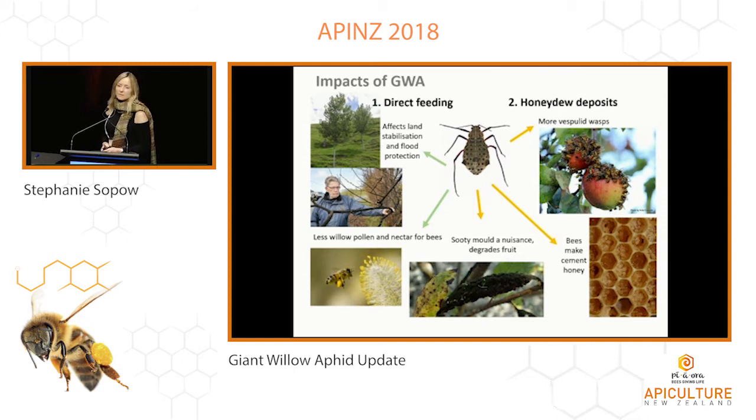The impacts of giant willow aphid are either due to direct feeding or because of the honeydew that's produced. Giant willow aphids can be present in vast numbers on a tree, putting willows under a great deal of stress. We've seen branch dieback in willows in New Zealand and also death of some trees. Although a few willow species are considered pests in New Zealand, by and large they're really important for slope stabilization and as a resource for bees. The honeydew is a brand new resource in New Zealand that's highly abundant, and in association with this we've seen a great increase in wasp numbers.